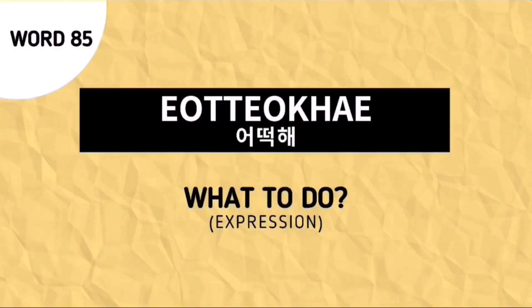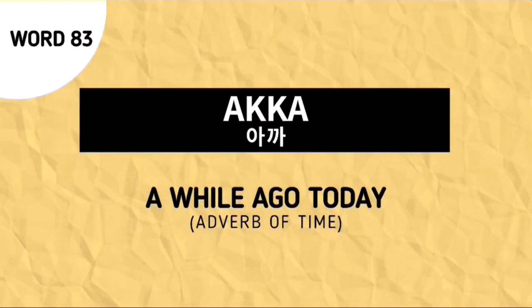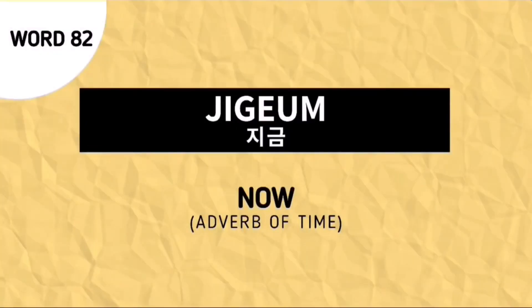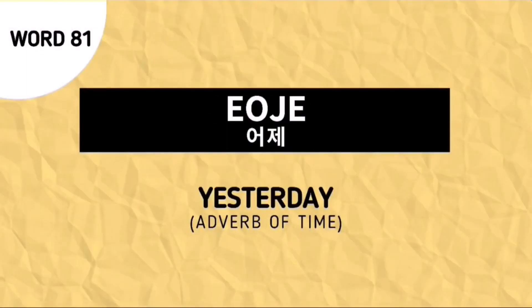The first word for our review is used to say 'what to do.' The next word for our review is Odi, and this is used to ask 'where?' The next word is Aka, which is used to say 'a while ago today.' The next word is Ticum, an adverb of time which means 'now.'